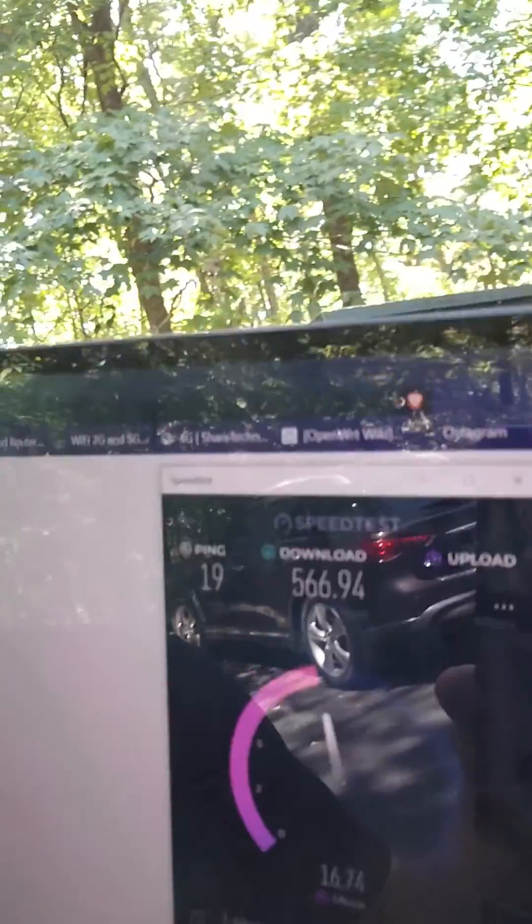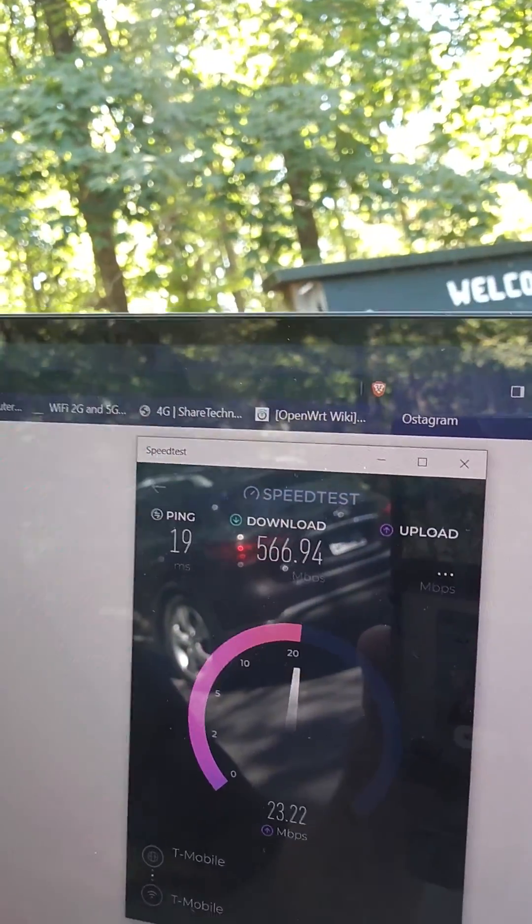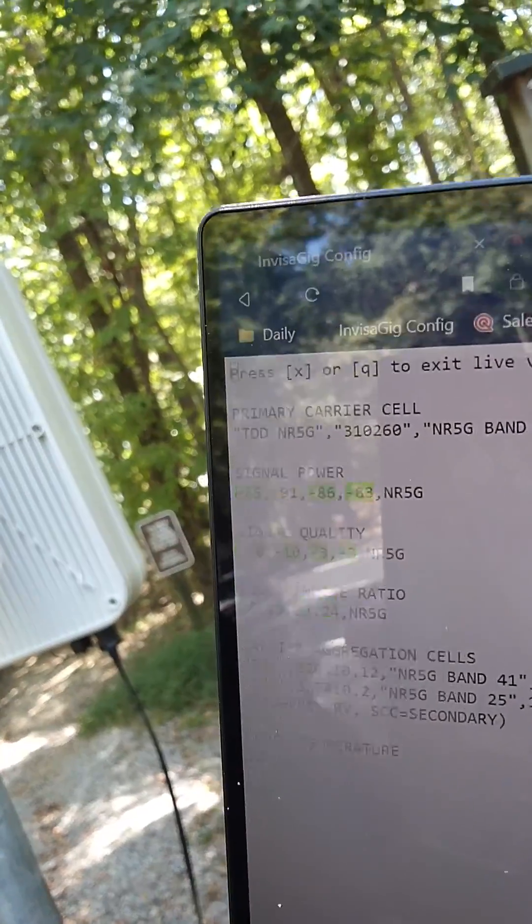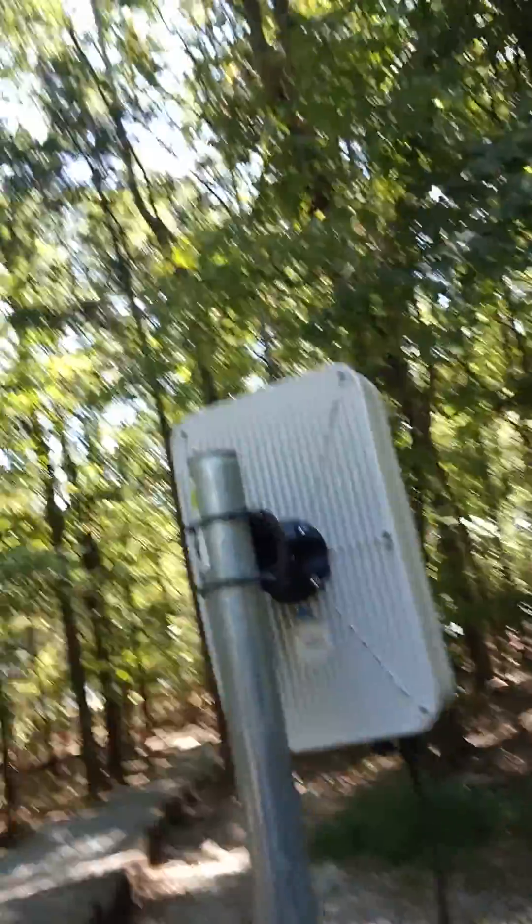Looks like we got 560, 567 Mbps, 19 millisecond ping, Band 41 and 25 — really good signal metrics. I'm actually at one of the state parks here in Tennessee, and you can see here we got a little something going on.